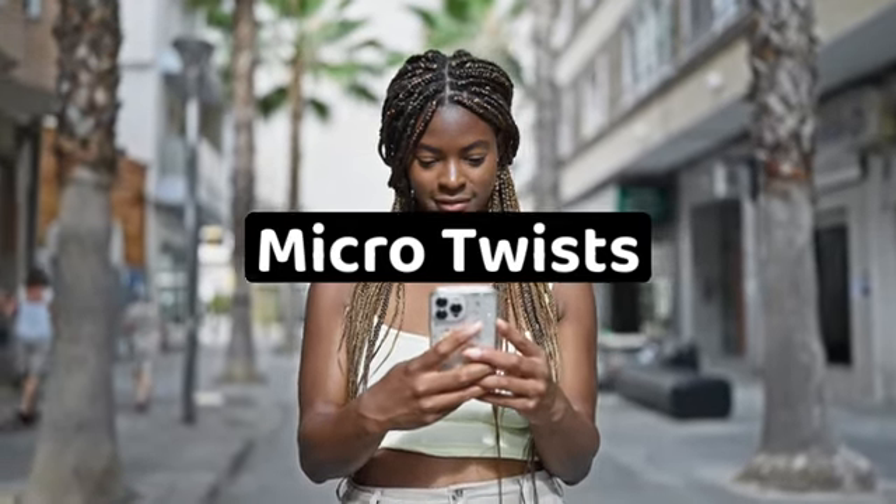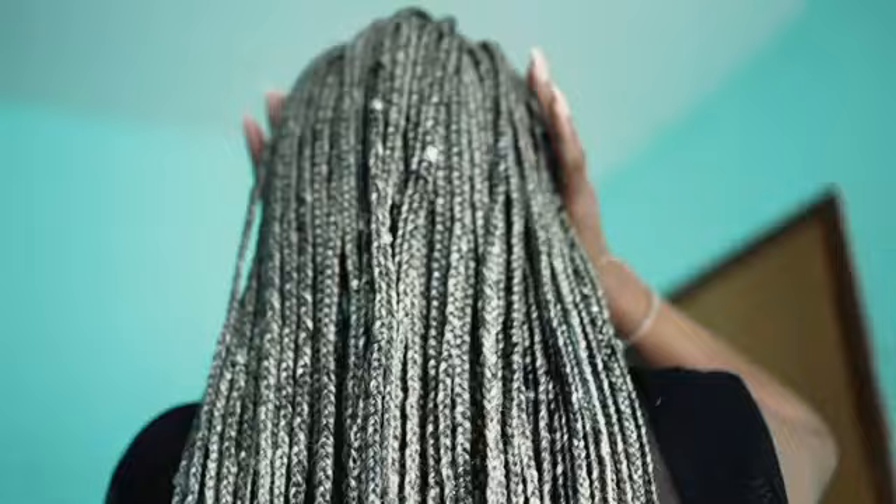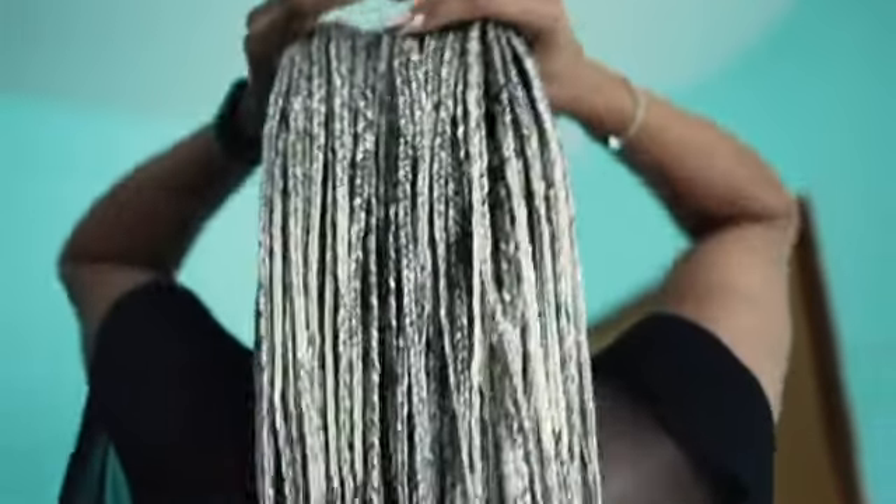Micro twists, also known as mini twists, are a popular and versatile hairstyle for those with natural hair. These tiny twists are created by sectioning the hair into small parts and twisting each section individually, resulting in a neat and uniform look. Micro twists offer several benefits including low maintenance, protection for the hair, and versatility in styling.